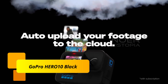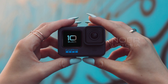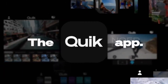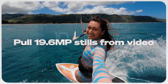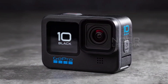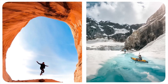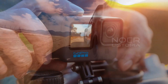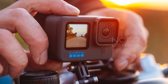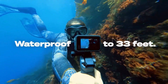Number 4: GoPro Hero 10 Black. The Hero 10 Black is built around the same 23MP 1/2.3-inch sensor as its predecessor and is waterproof down to 10 meters. It can shoot 5.3K Ultra HD video at up to 60 frames per second. The new GP2 processor finally closes the gap in performance that made it feel as if smartphones were outpacing GoPro cameras. The Hero 10 Black can also capture 4K footage at 120 frames per second.